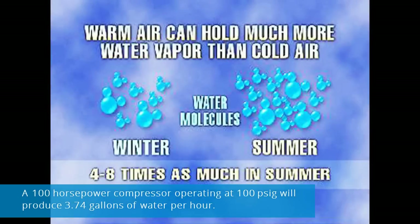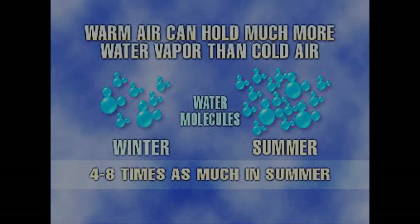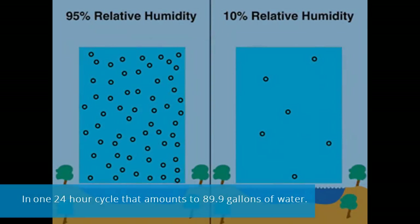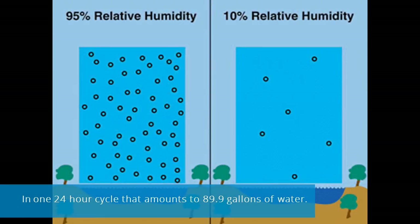A 100-horsepower compressor operating at 100 PSIG will produce 3.74 gallons of water per hour. In one 24-hour cycle, that amounts to 89.9 gallons of water.